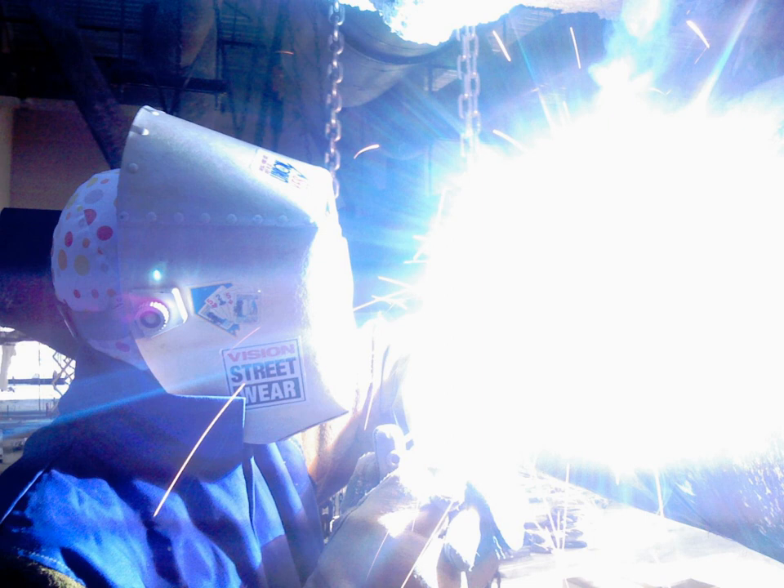Corona discharge on electrical apparatus can be detected by its ultraviolet emissions. Corona causes degradation of electrical insulation and emission of ozone and nitrogen oxide. EPROMs (erasable programmable read-only memory) are erased by exposure to UV radiation. These modules have a transparent window on the top of the chip that allows the UV radiation in.